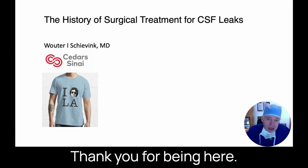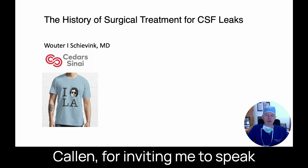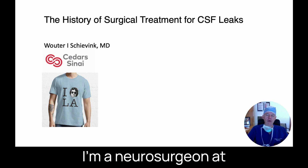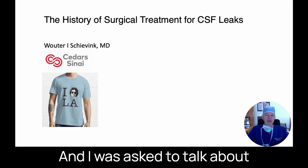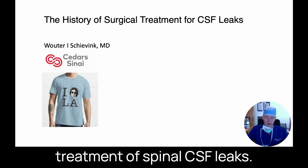Good morning, thank you for being here. Thank you Ms. Buchanan, thank you Dr. Kellen for inviting me to speak at your conference today. My name is Wouter Schievenk. I'm a neurosurgeon at Cedars in Los Angeles, and I was asked to talk about the history of the surgical treatment of spinal CSF leaks.